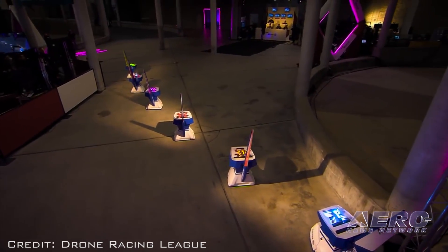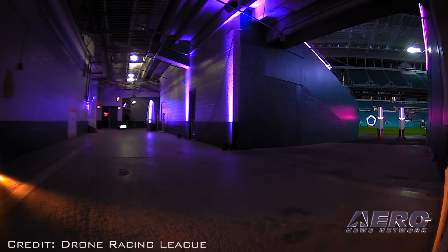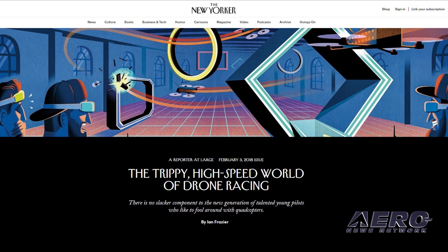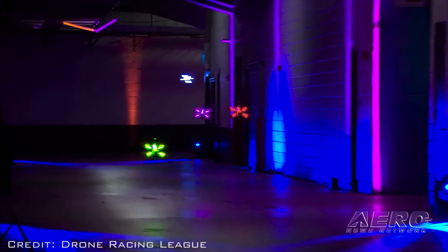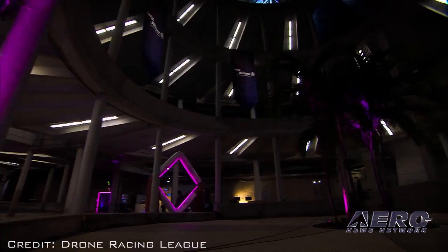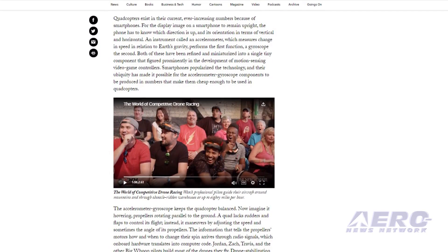With the preponderance of anti-drone stories coming our way of late, it's nice to see that drone racing got a major write-up in The New Yorker, entitled 'The Trippy High-Speed World of Drone Racing.' Author Ian Frazier notes that there is no slacker component to the new generation of talented young pilots who like to fool around with quadcopters. It's an interesting read — be sure to check out the February 5th, 2018 edition.